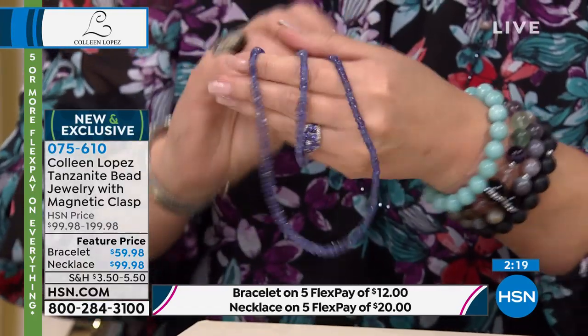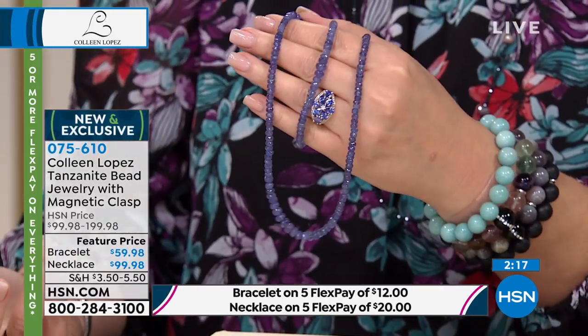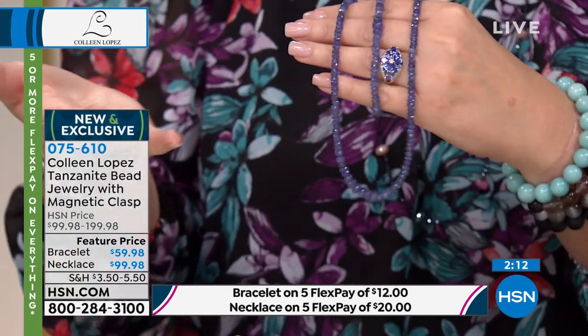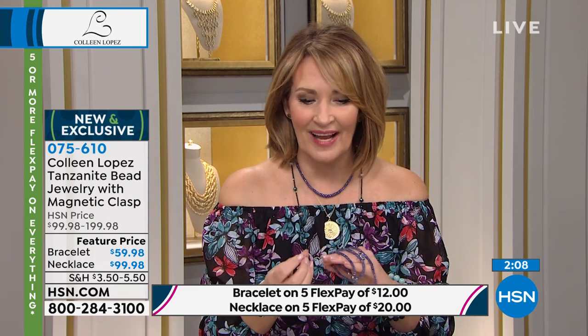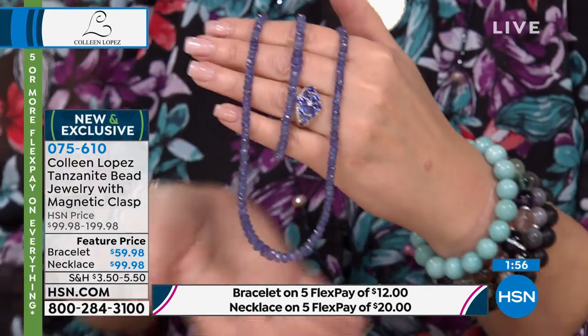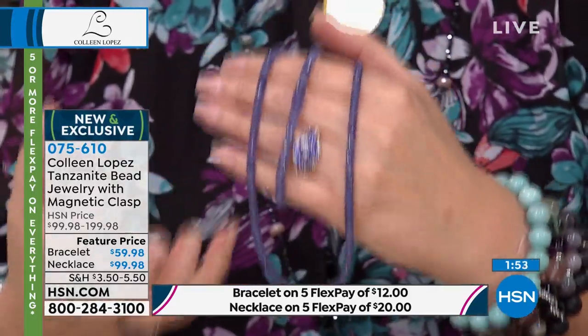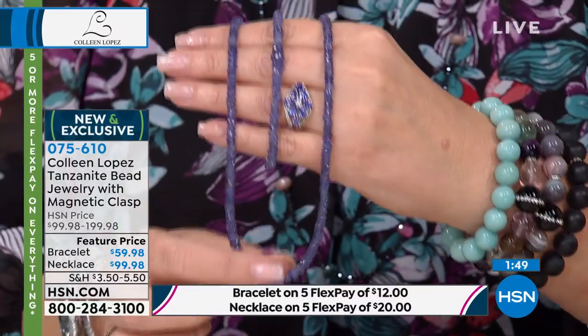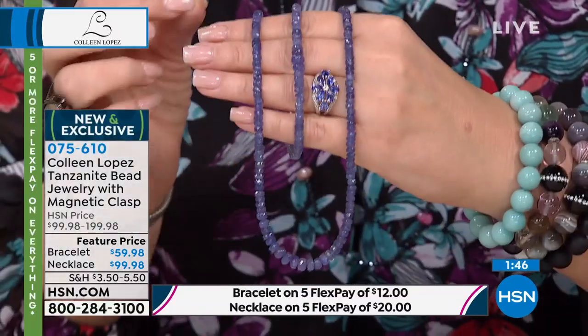Anytime you're wearing denim I think it looks great with jeans. Also, it's fun — this is that beautiful violet-blue color. The Pantone color of the year next year is classic blue, so blues are going to be huge as we approach a new decade. You'll see many beautiful blues throughout the year next year. But this would be a gorgeous blue-violet. It's so distinctive, it's so spectacular. And I'm so excited.